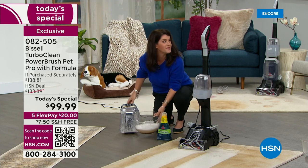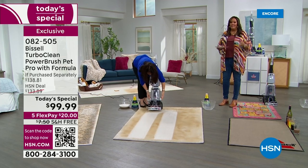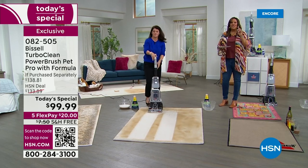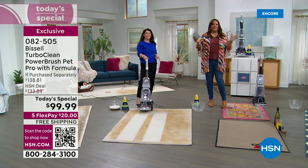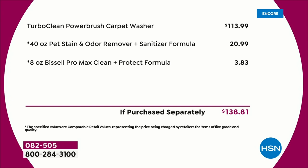We have never, ever sold a deep clean Bissell for under $100, and this is the lowest price we've found. I want to show you the value — just looking at the Bissell TurboClean, it is $113.99. We are giving you that 40-ounce pet stain remover valued at $20.99, and the 8-ounce Max Clean. This is a total retail value of $138.81, but you're saving about $40.